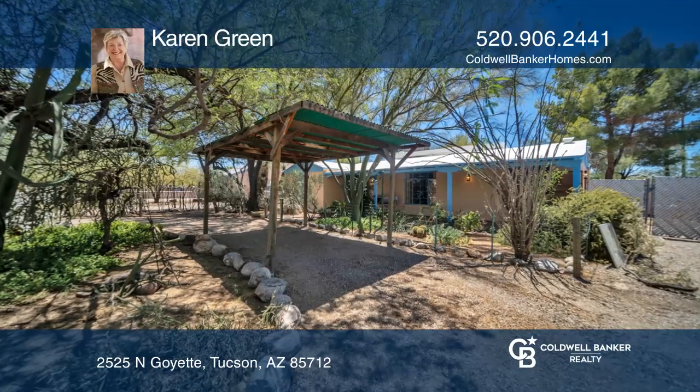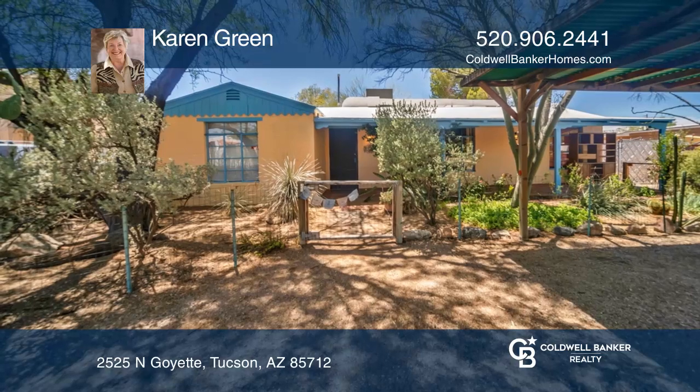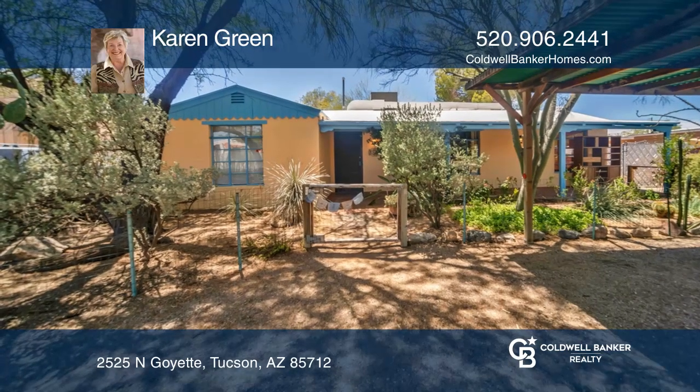Circular drive and covered front porch welcome you to this charming three-bedroom, one-bath central bungalow.